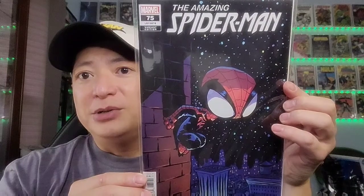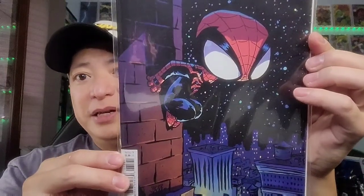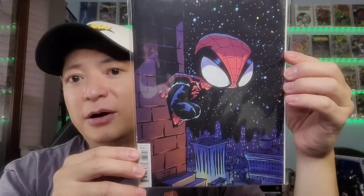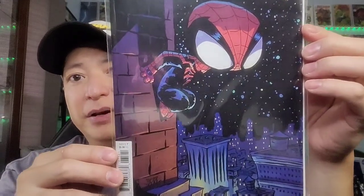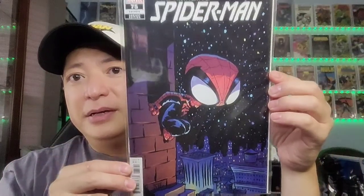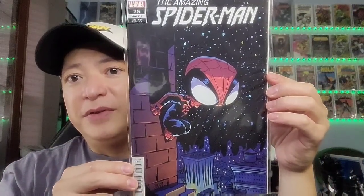First up you have The Amazing Spider-Man issue 75. As you can see it's kind of like a cartoonish stylized artwork, but it's very nice. So that is The Amazing Spider-Man issue 75.